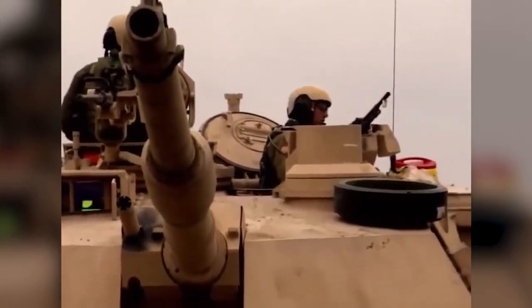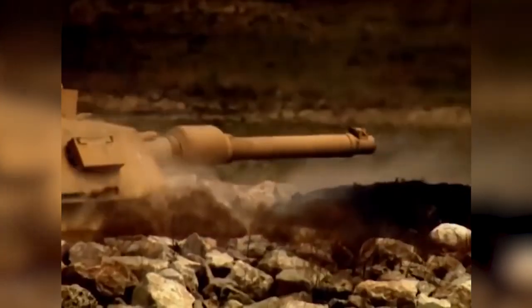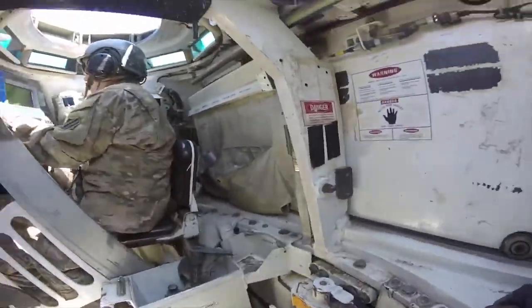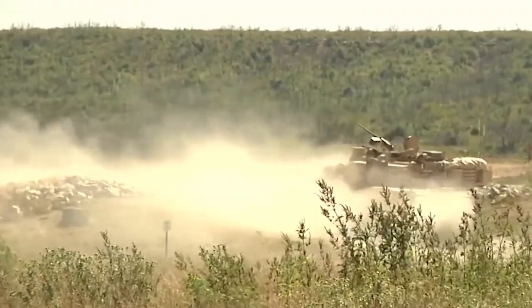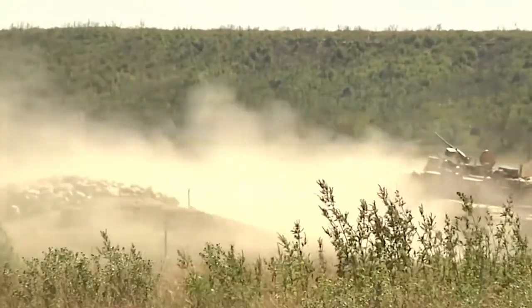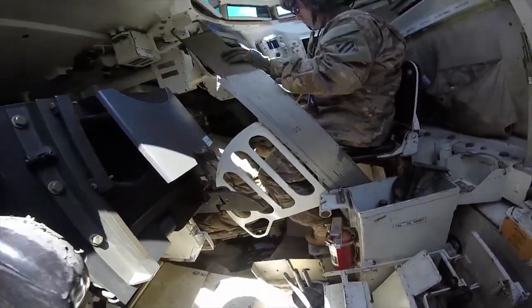The turret is fitted with two six-barreled M250 smoke grenade launchers, one on either side of the main gun. The standard smoke grenade contains a phosphorus compound that masks the thermal signature of the vehicle to the enemy. A smoke screen can also be laid by an engine-operated system.